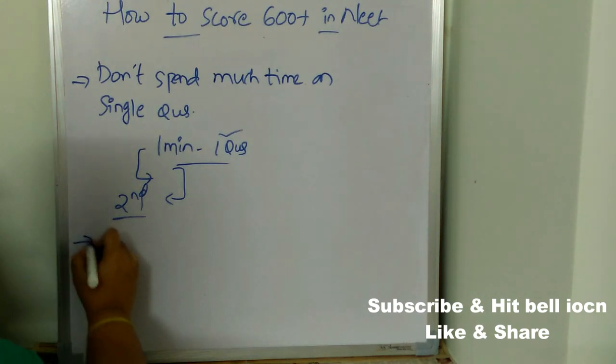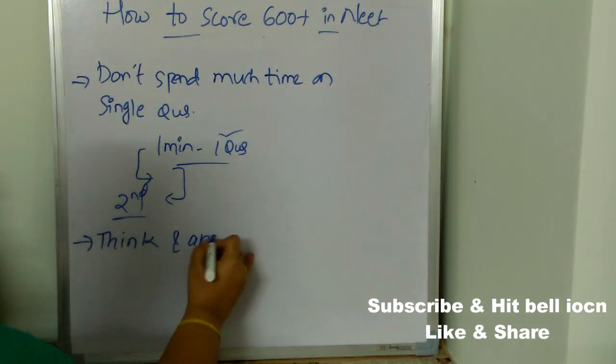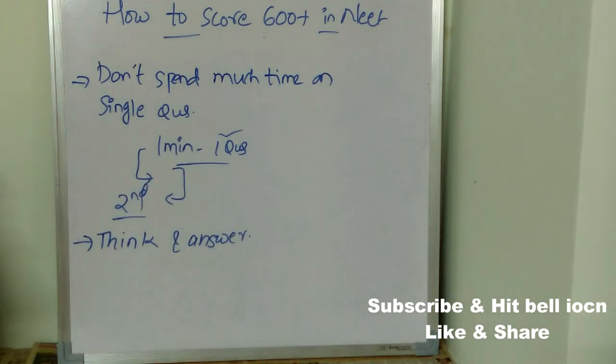The next important tip is to think and answer. There will be some questions where you won't know the answer on the first read, but on the second read you'll get some idea. A few questions will be logical where you need to read them two to three times. Read the question at least two to three times, think properly, and then answer.